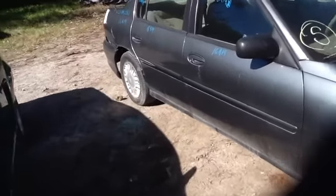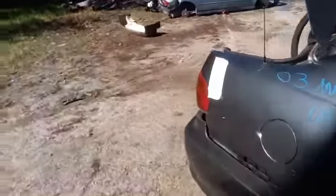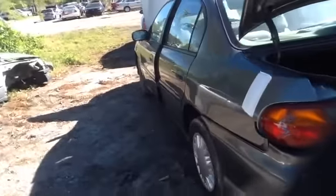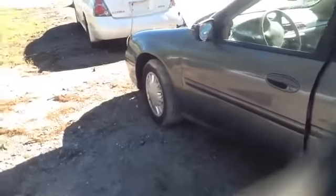Nice clean front and rear doors on the passenger side, nice deck lid, nice clean passenger quarter panel, nice clean tail lights, heated back glass, nice clean driver's quarter panel, front and rear doors on the driver's side as well as the front fender.